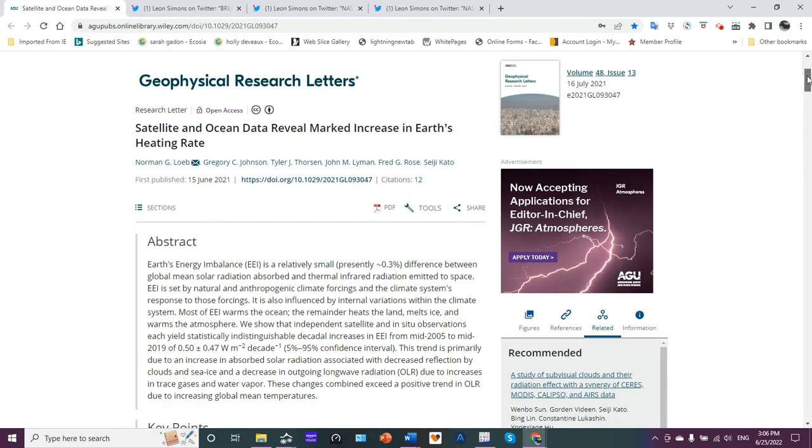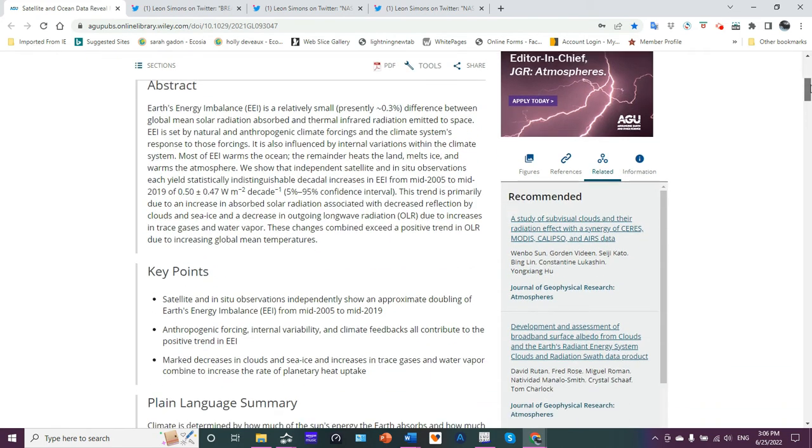Let's look at the abstract and then we'll continue. Earth's energy imbalance, known as EEI, is relatively small — presently about 0.3% difference between global mean solar radiation absorbed and thermal infrared radiation emitted to space. In other words, what heat energy comes in and what heat energy goes back out to space. It's pretty much well-balanced; the difference is about this percentage.